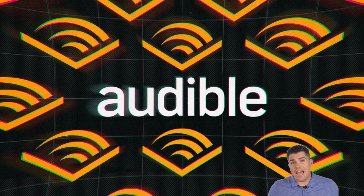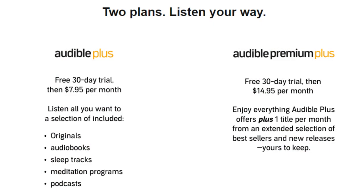They just added a new catalog to their subscriptions, so this means you can actually stream some content kind of like Netflix. This is a really good thing because it's an addition to getting the book credits you're already receiving. Depending on the membership you choose, you can get a book every single month and also stream some content they have available.